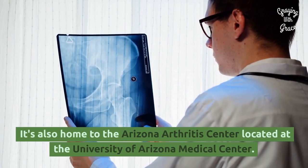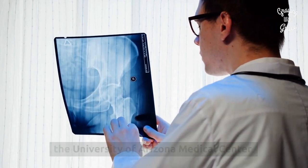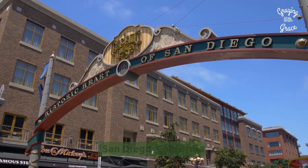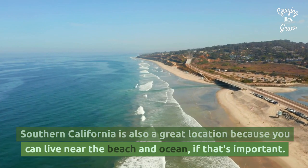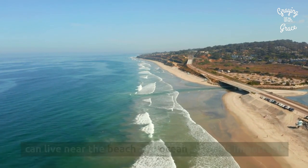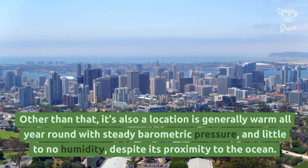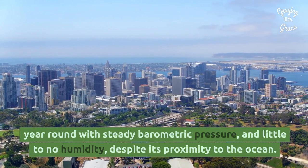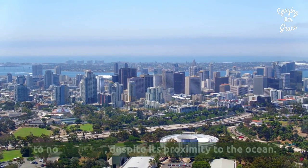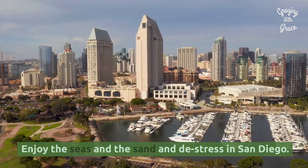Tucson is also home to the Arizona Arthritis Center, located at the University of Arizona Medical Center. San Diego, California: Southern California is also a great location because you can live near the beach and ocean, if that's important. It's also a location that's generally warm all year round with steady barometric pressure and little to no humidity, despite its proximity to the ocean. Enjoy the seas and the sand and de-stress in San Diego.